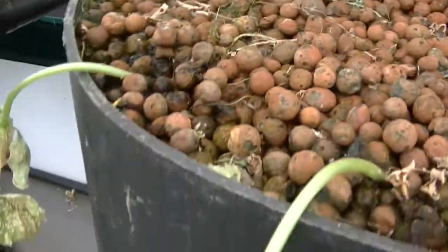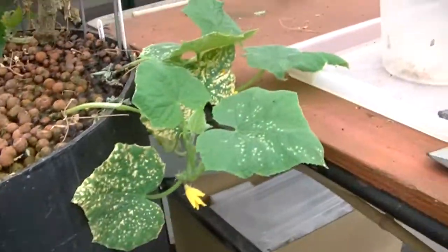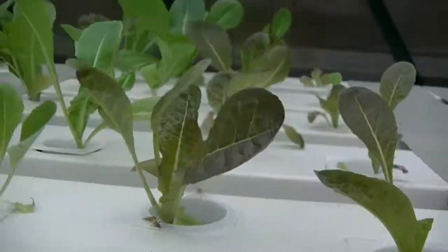Here we've got cucumber — the other lot died because of the hot weather. Over here we have some lettuce.